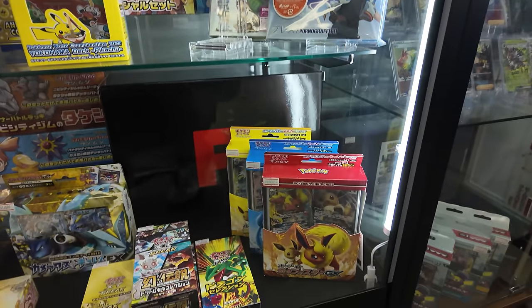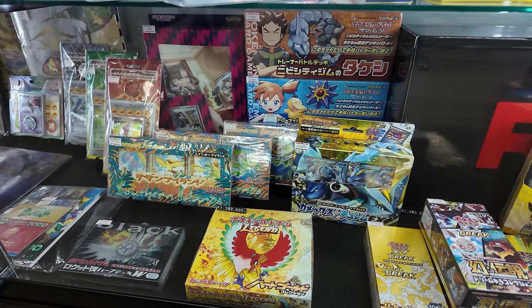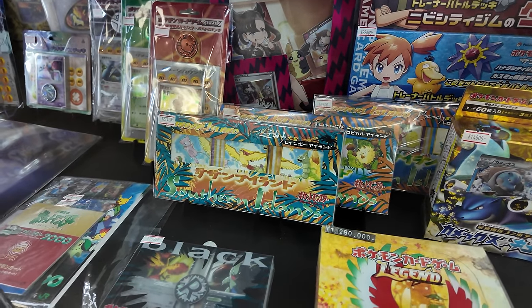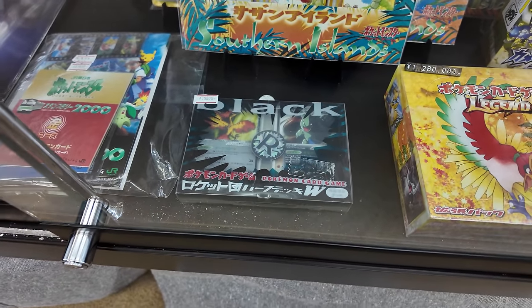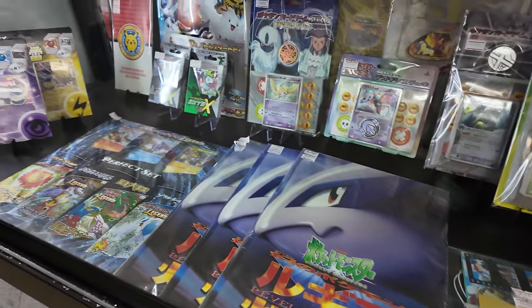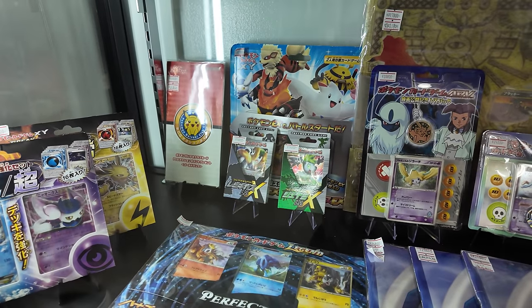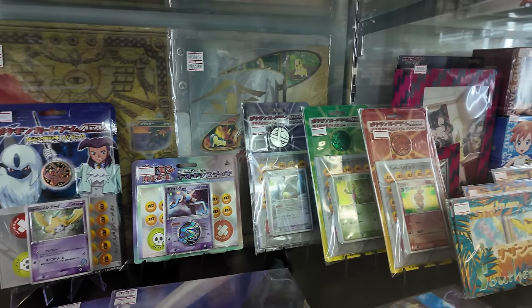Summer promos down here as well as some old XY Break boxes. 1.3 million yen for that legend booster box. Summer holidays promo. There are ball collections here. And now let's go look at the wall display cases. Still relatively quiet in here. Let's go back to where we were — did we go past the Southern Islands promos? I think I'm thinking of a completely different store.